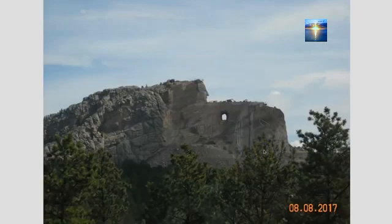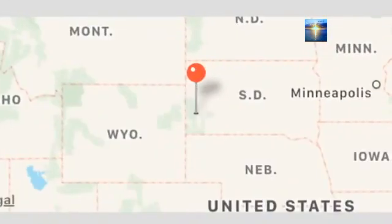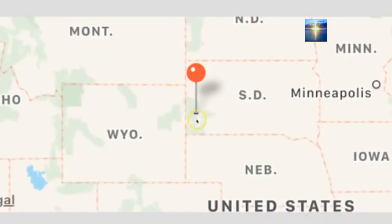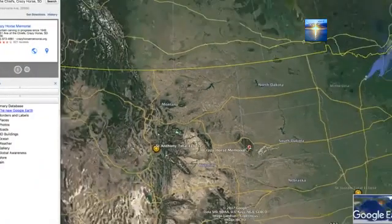He took these photos just seconds apart and sent them to me wanting to know what, if anything, he thought this object was in the sky. He didn't see it when he took the picture and wasn't sure what to make of it. This is where he took both pictures — right here in southwest South Dakota at Crazy Horse Monument. And here it is on Google Earth.